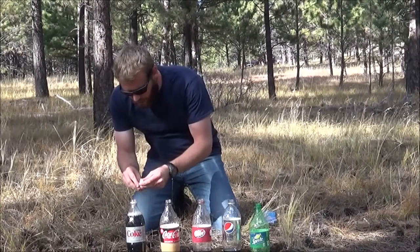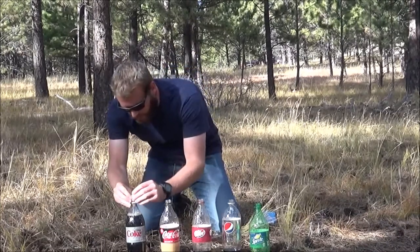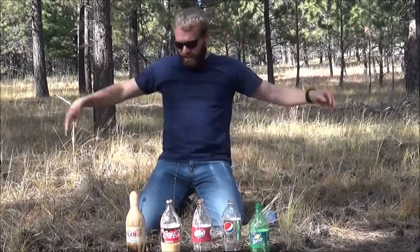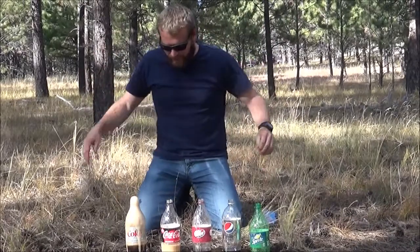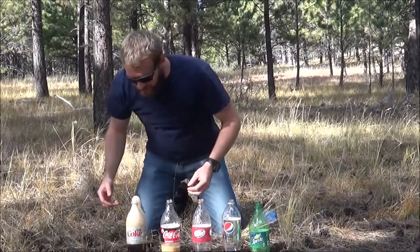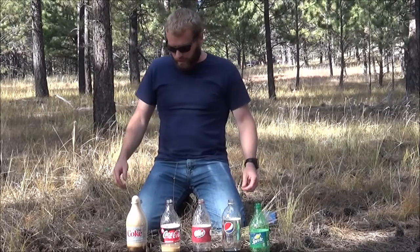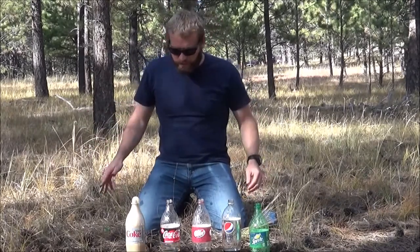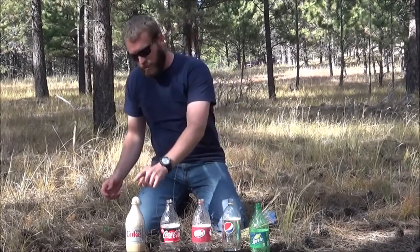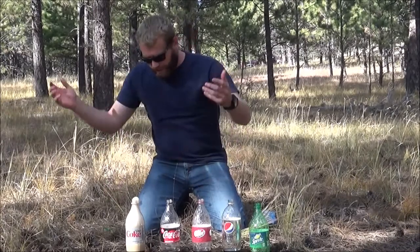Take four of these Mentos. I'm going to try to get these in here a lot faster somehow. Oh, that was a fail because I put my hand in the way. I got one in, one fell in. I tried to do it faster and it didn't even work.